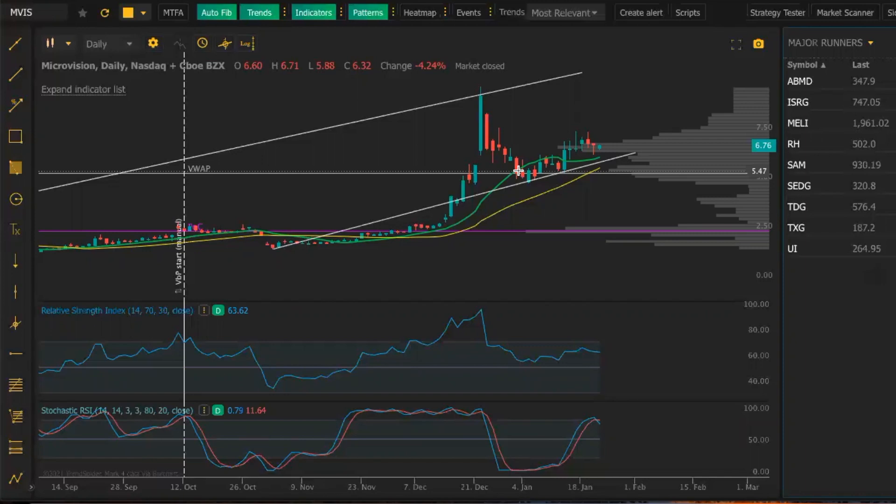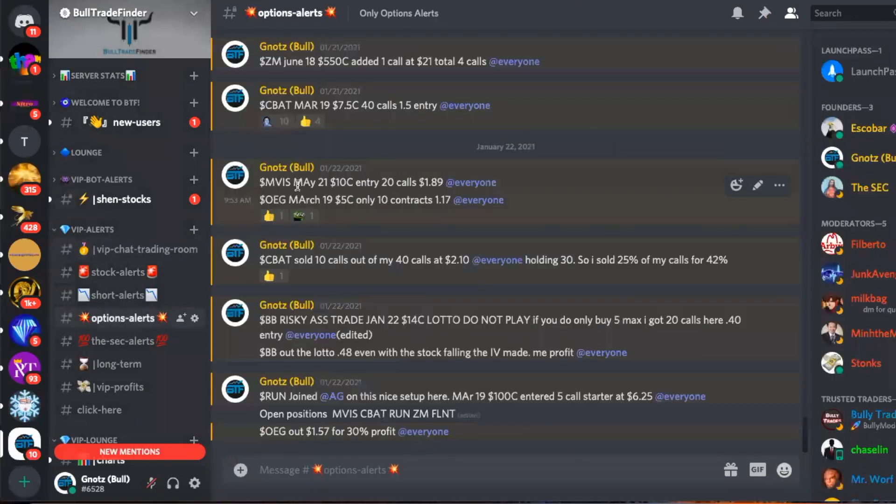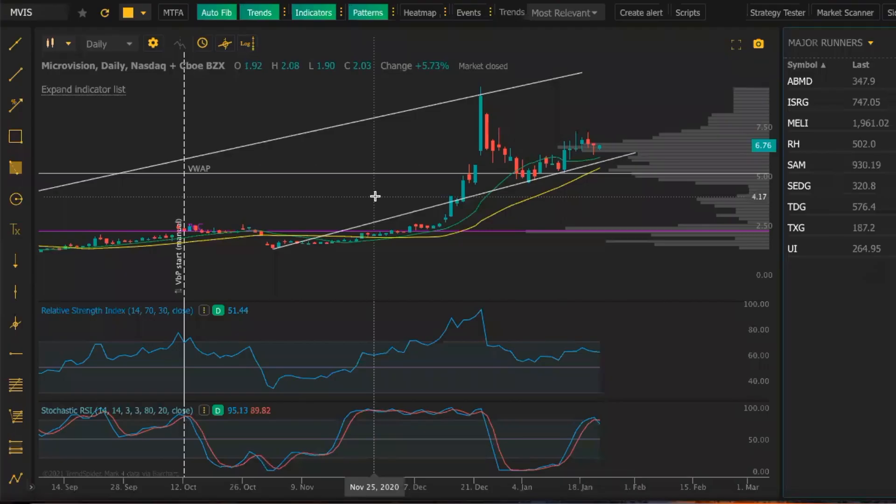MVIS — basically same sector as LAZR. This one is setting up here too. It has a volume shelf right here, strong channel up, and we're holding these supports going across as you can see. I believe this one is set up to break out further as well. We really want to break above the $7 range and even get a close above that — that's where it looks like it's been getting stuck. Next would be around the $7.40 to $7.50 range. We do have an entry on this one — May 21st $10 call. This is a longer hold that we have here, looking for a bigger move overall for MVIS.